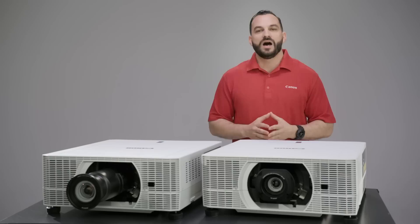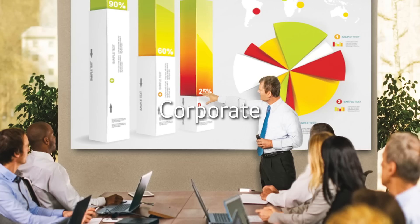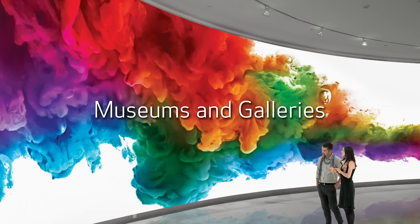I'm going to highlight just a few of the features that make them ideal for a number of professional markets, including corporate, higher education, simulation and training, advertising and marketing, museums and galleries, houses of worship, and a lot more.